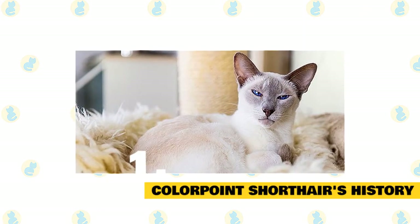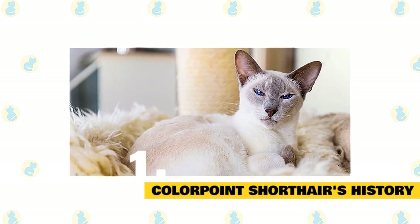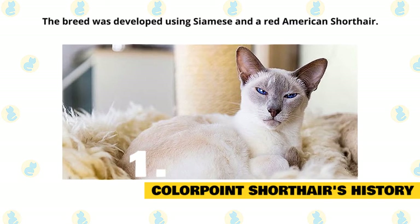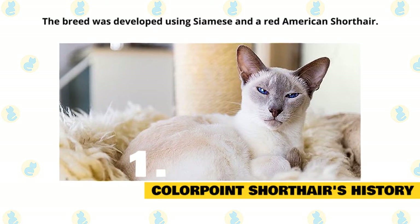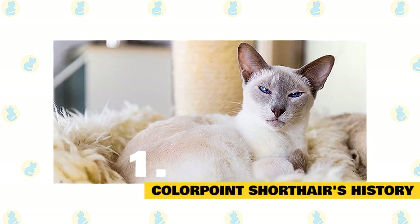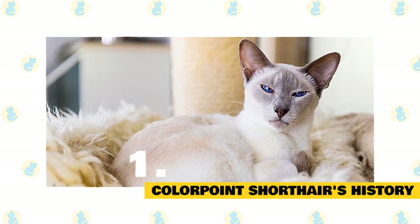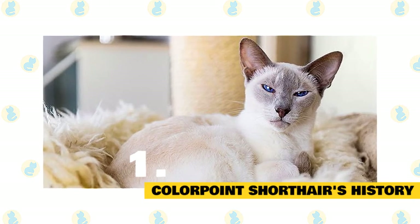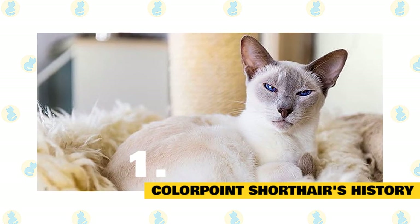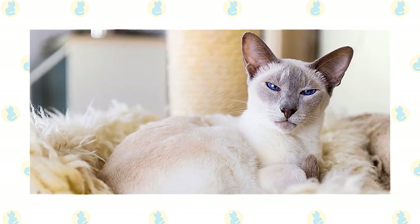Fact 1: Colorpoint shorthair's history. The colorpoint shorthair is a Siamese of a different color — non-traditional colors. The breed was developed using Siamese as the foundation and then crossing it with a red American shorthair to bring in a new color. That was successful and attractive, and the cats became the basis for a new breed, the colorpoint shorthair. Eventually, other non-traditional colors were created. The breed was recognized by the Cat Fanciers Association in 1964. The International Cat Association considers the colorpoint a variety of Siamese, not a separate breed.